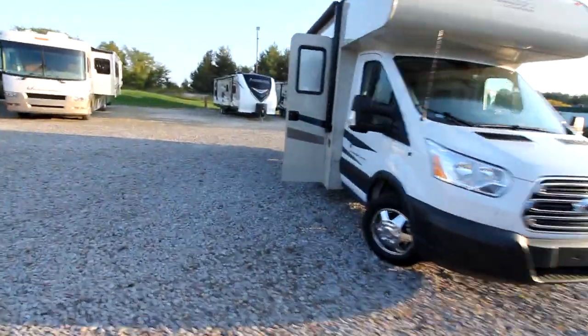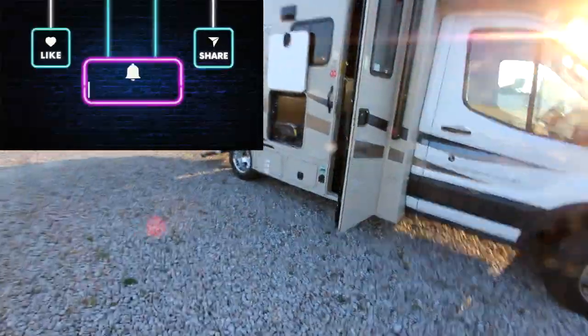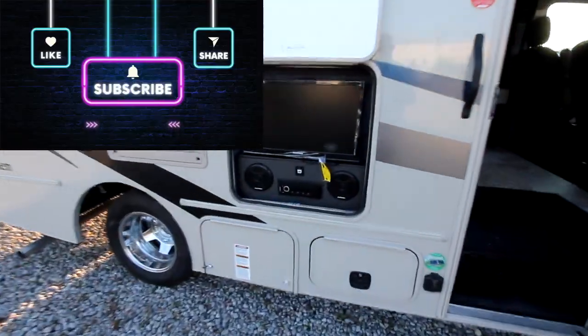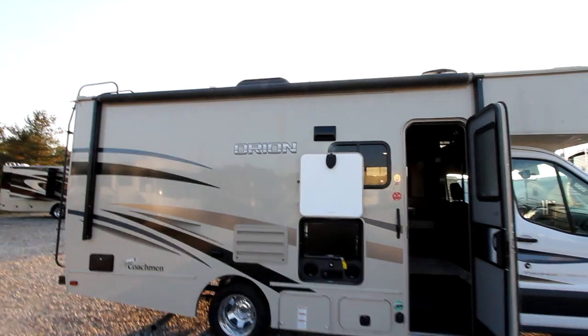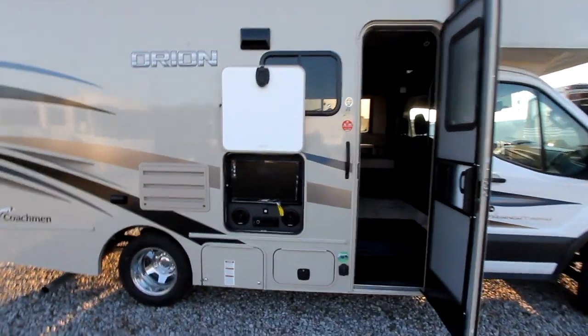As we take a look at our camping area, we have a forward entry, an outside entertainment with TV, and a nice large awning — basically the entire size of the actual unit — with an LED light strip.